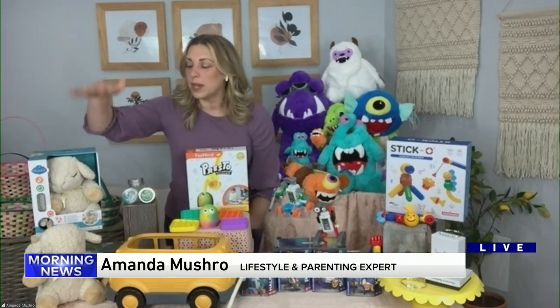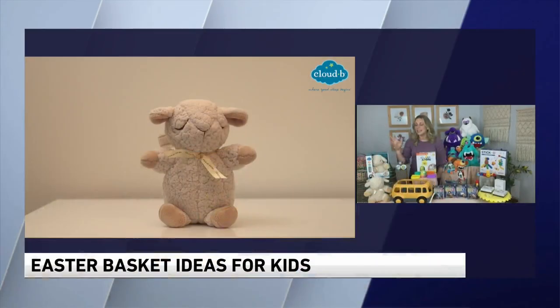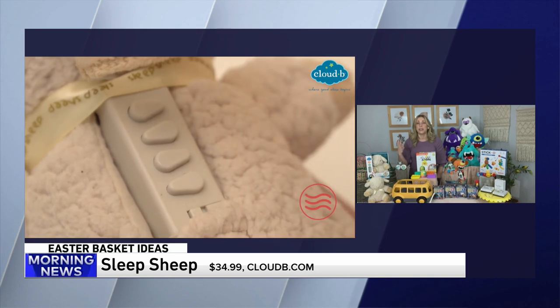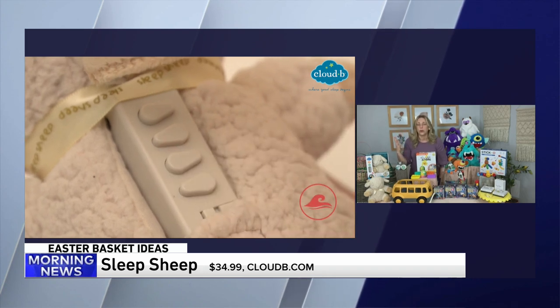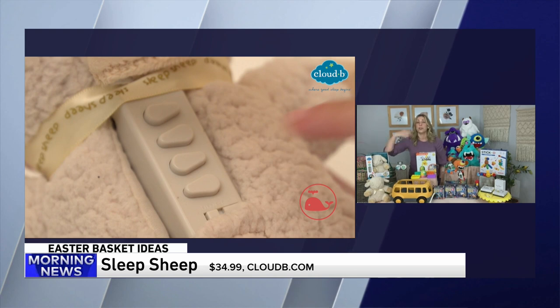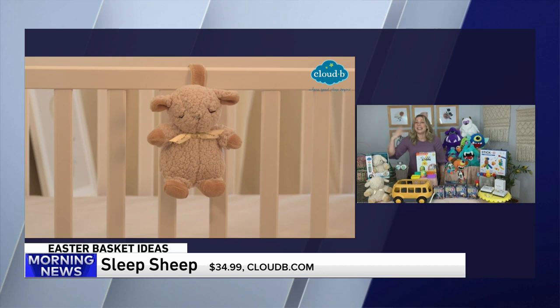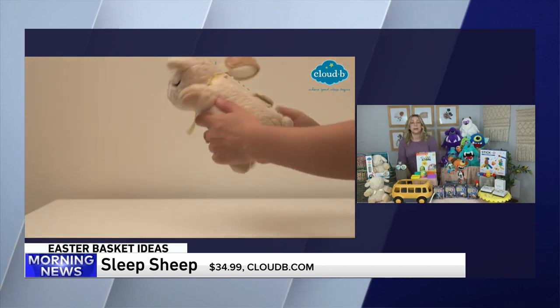The Sleep Sheep is this adorable, cuddly sheep. It is great for infants and toddlers because it plays eight really soothing sounds, from nature sounds to a heartbeat. It's a great way to help encourage kids to nap or sleep, or even if they're just on sensory overload. You can even attach it to their stroller, their car seat, or on the outside of their crib. Take it on the road with you — maybe even the adults need it to calm down and get a better night's sleep.